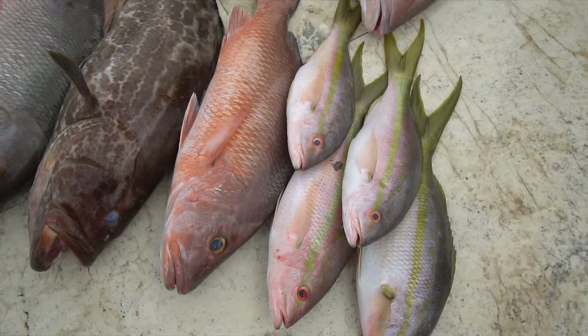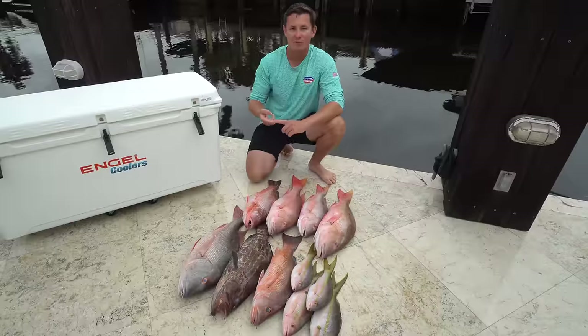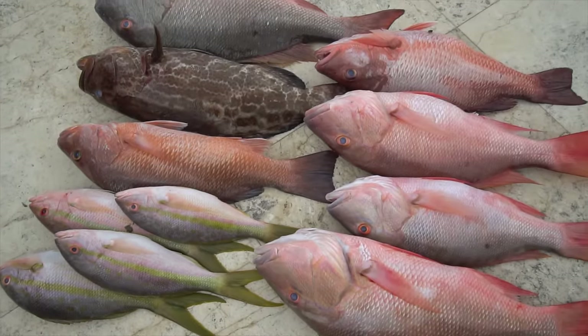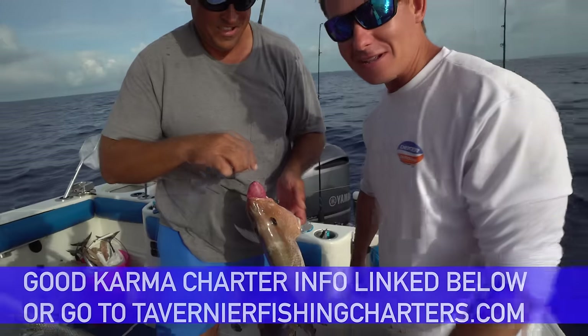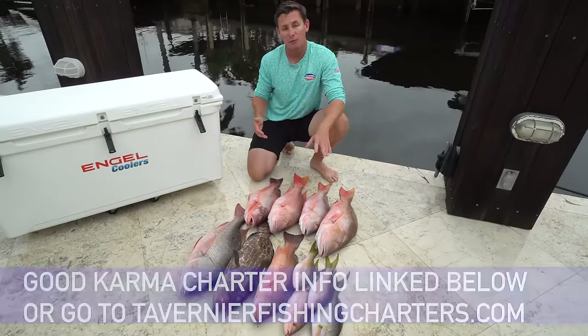What's going on guys, Victor here and we got a giant pile of great eating fish in front of us. We got snapper, we got grouper, all caught in the Florida Keys with our good buddy Captain Ryan of Good Karma Sport Fishing. I'll have all of his stuff linked in the description box below.